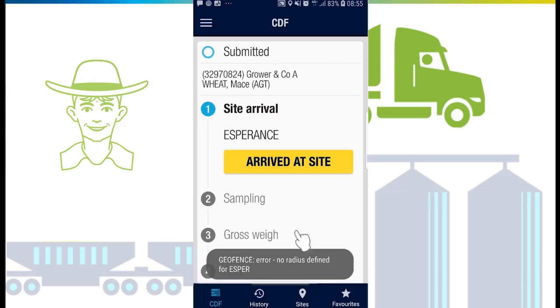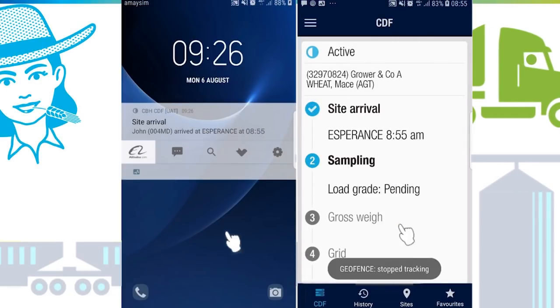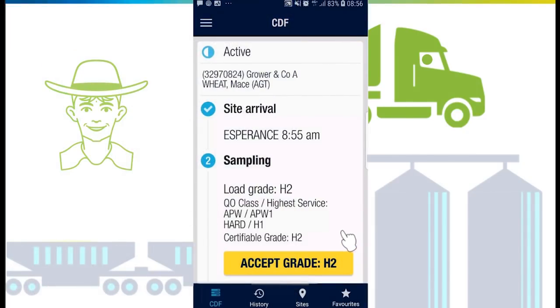On arrival at site, once parked in the queue, tap 'Arrived at site'. When your load is being speared, take the clipboard provided — with your truck rego and approximate bin quantities written on it — and give it to the samplers.